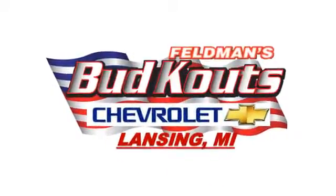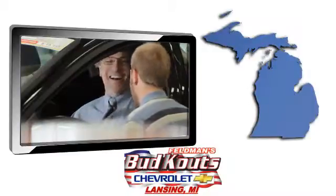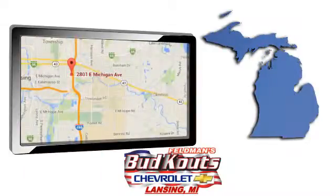Feldman Budkautz Chevrolet in Lansing treats the needs of each individual customer with paramount concern. We're conveniently located in beautiful Lansing, Michigan.